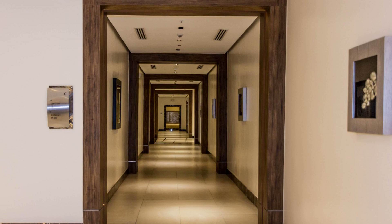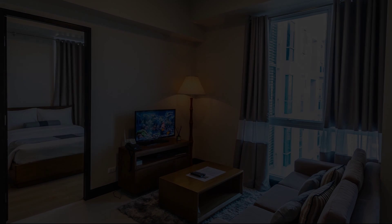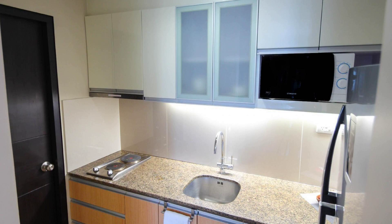If you have visited this property, please share your experience in the comment box. For booking or to get more details about this property, please check the description box. If you have any problem booking around this property, please comment on the channel.